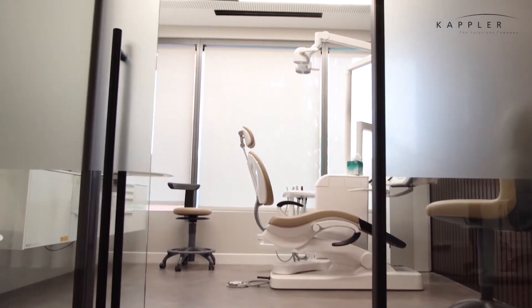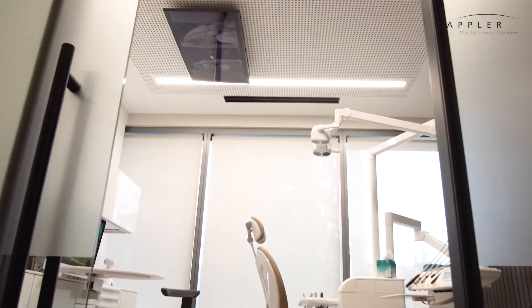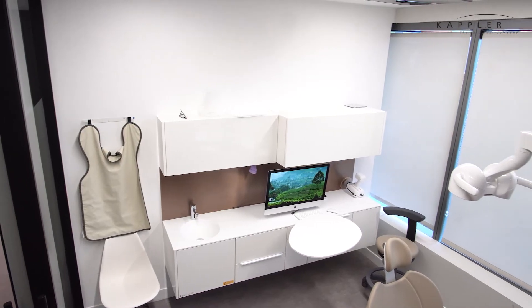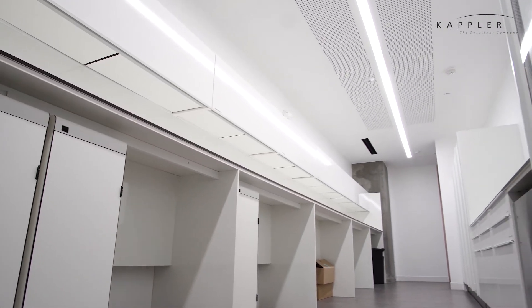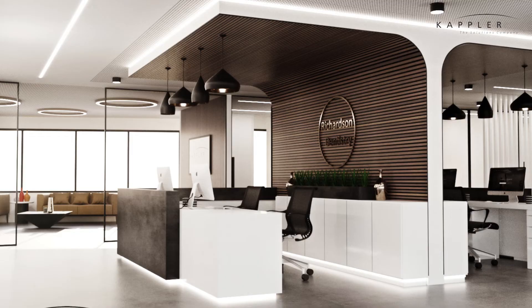We were introduced to Kapler through another dental service provider, and obviously we did our due diligence and research online, and we were very impressed. As soon as we had our initial meetings with them, they were able to see our vision right away, and they came back within a week or so with a proposal that, to be honest, was pretty close to being the final product.